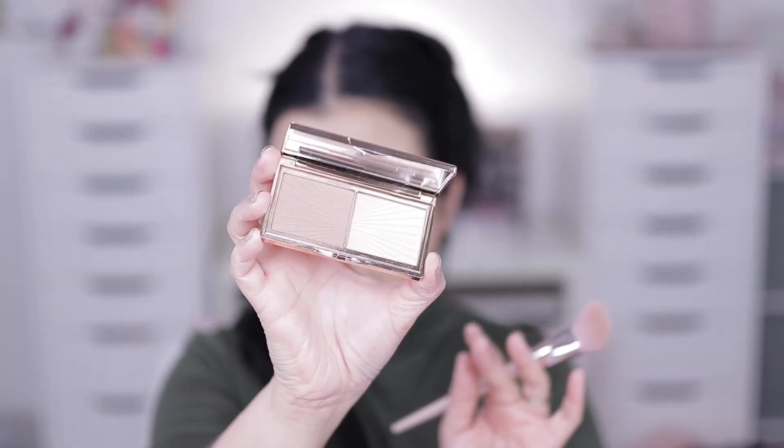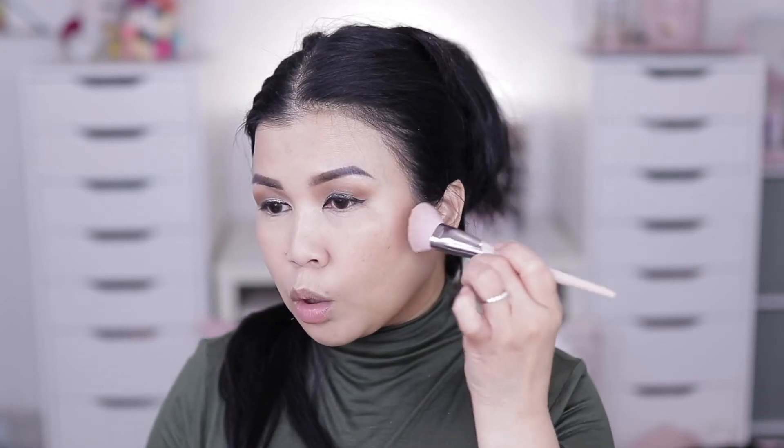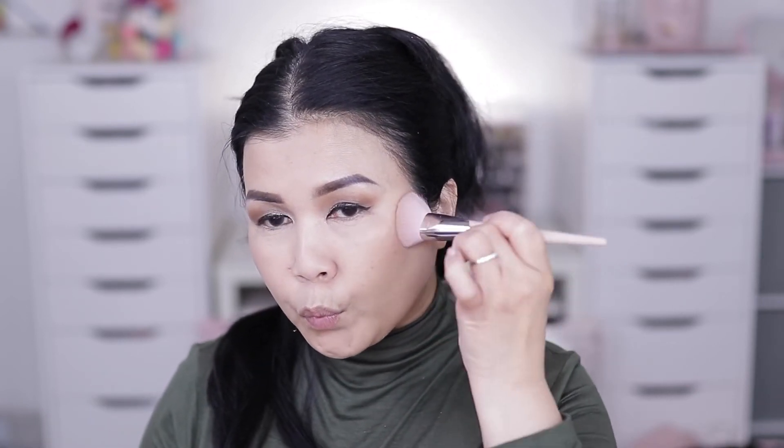So impressed with the powder — I already bought it, so we're moving on. We're going to contour with Charlotte Tilbury — this is the Film Star Bronze and Glow palette. I'm using my favorite contour brush from Fenty, the 125. I love the shade — it is a true brown.